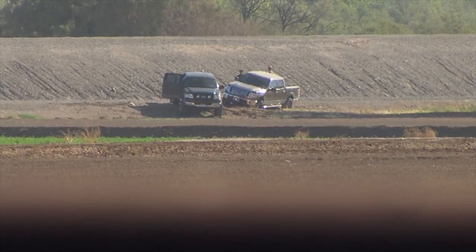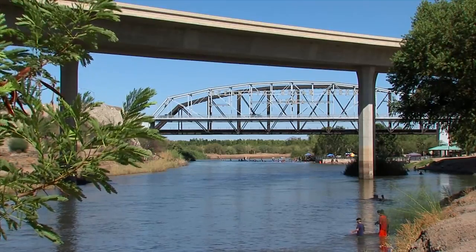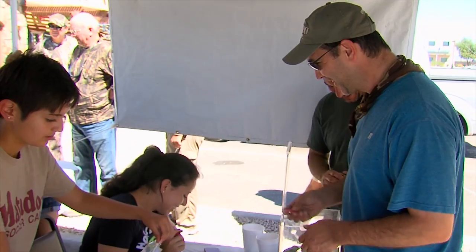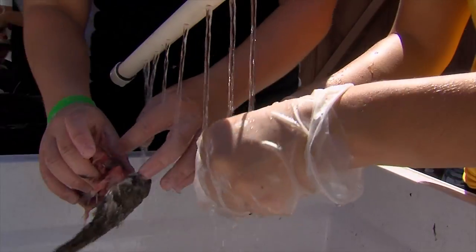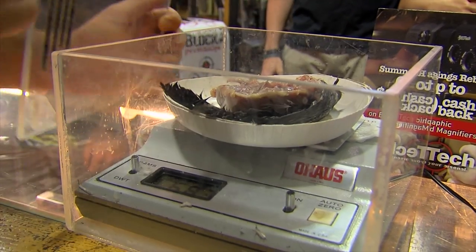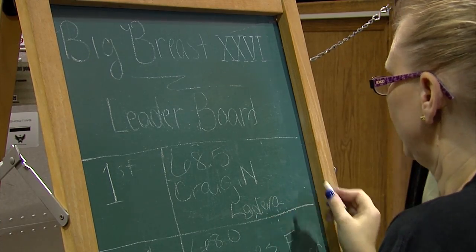By mid-morning it's getting pretty hot and the birds are few and far between. It's time to cool off in the hotel pool or maybe the Colorado River. If you're hungry, you might want to stop at one of the local restaurants that will transform your fresh dove into a delicious lunch. For a donation, members of a girls' soccer team will clean your birds and get them ready for the cooks at Crattine's. Hopefully you saved your biggest bird for the annual big breast contest at Sprague's — the winning breast weighed in at just over 70 grams.